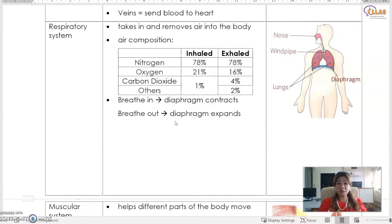The respiratory system works very closely with the circulatory system because everything is a system that works together. The respiratory system usually involves the nose, the windpipe, the lungs, and the diaphragm. The respiratory system is to take in and also to remove air from the body.